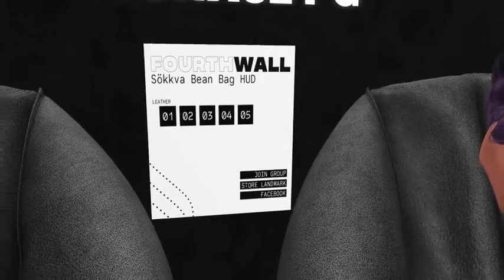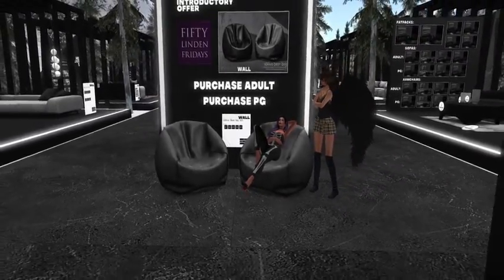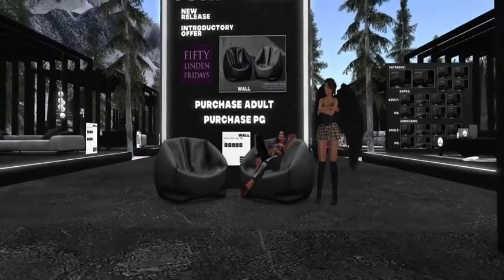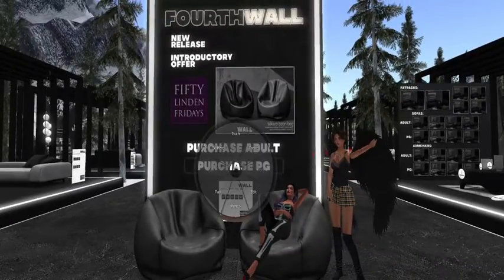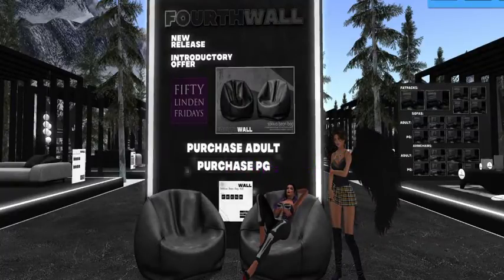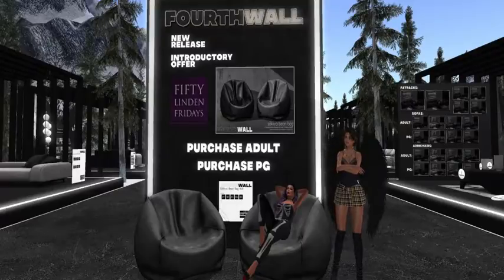Five different leather options — they're mine now! I got both kinds. I mean, 50 Linden apiece — you're right, it's a good deal. These are very comfy and they're only three land impact, so you really can't lose on these.